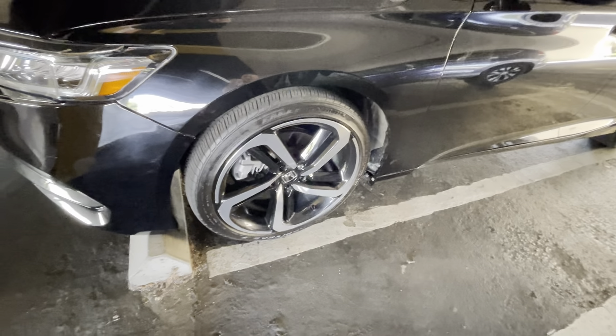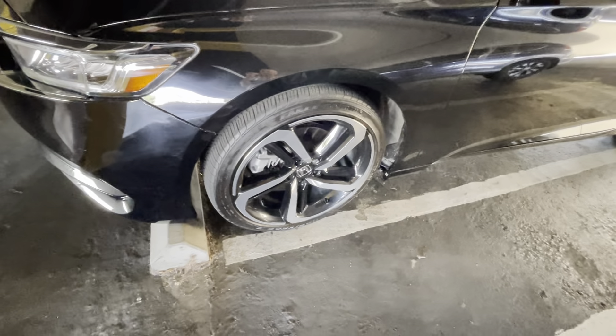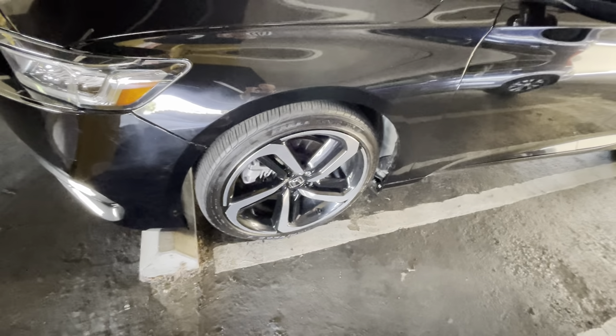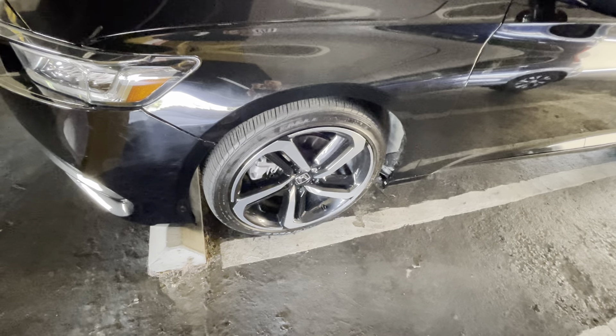Super happy with these, would definitely order them again. So much easier ordering tires online and scheduling the install, as opposed to going in the store and waiting for hours for something that the salesperson is trying to upsell you on.